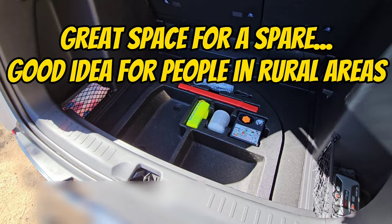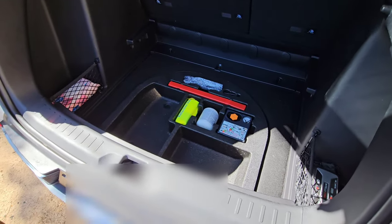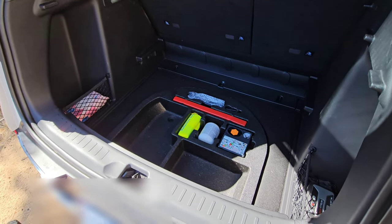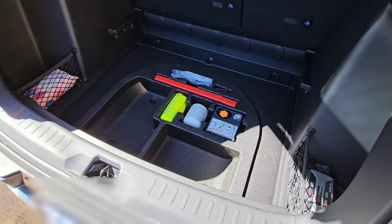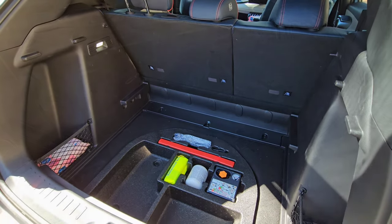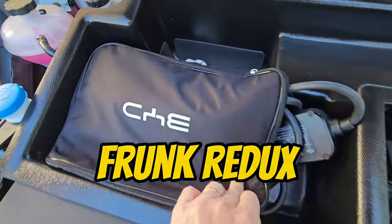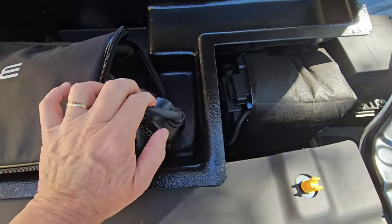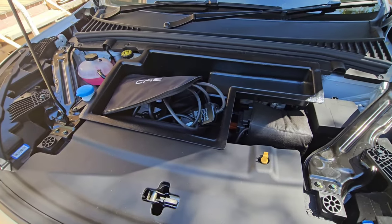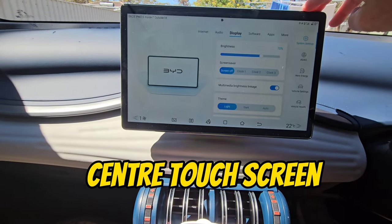If you live in a rural area, that's one big advantage to having this car — a lot of cars, not even ICE cars these days, don't have a spare tire. But when you're hundreds of kilometers from anywhere, you probably want one for the security. I'm glad to say this has at least got a spot where you can put one. You can also use the front space to store your charging cable — it fits nicely in there.